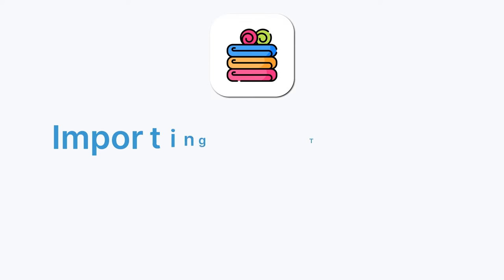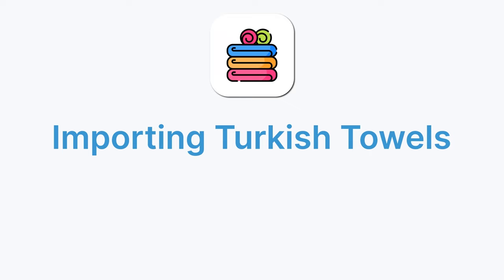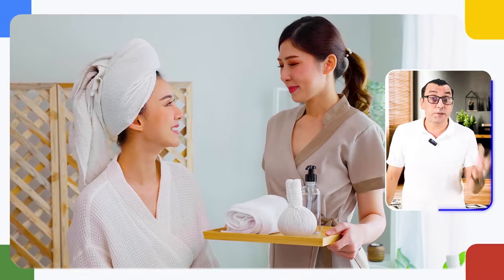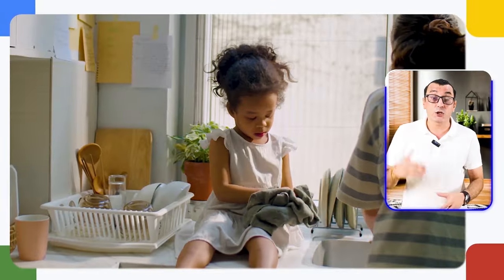Let's begin with a functional and fashionable choice: Turkish towels, also known as Peştemal. Originating from the textile hub of Denizli, these towels are more than just a piece of fabric — they are a cultural symbol blending centuries-old tradition with modern design. These towels have gained popularity not only in Turkey but also across Europe, the US, and Australia. Think beachside resorts, spas, or even as a stylish accessory at home.